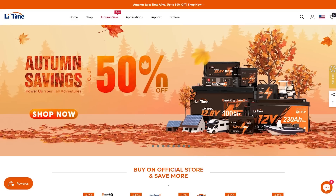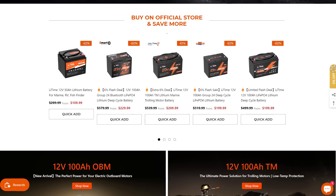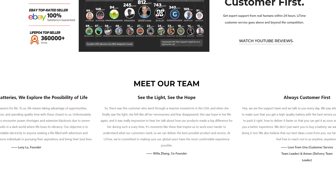For right now, there's a wave of lithium battery companies popping up that might help. I found this company on Amazon — LiTime. I want to be clear: these people don't sponsor me, they didn't give me anything for free, not even a discount. I just read thousands of reviews on different lithium-ion batteries and chose this one. LiTime's website says their journey began in 2009 with a clear goal to make solar power accessible and affordable for everyone. For over 14 years they've been in the field of new energy.